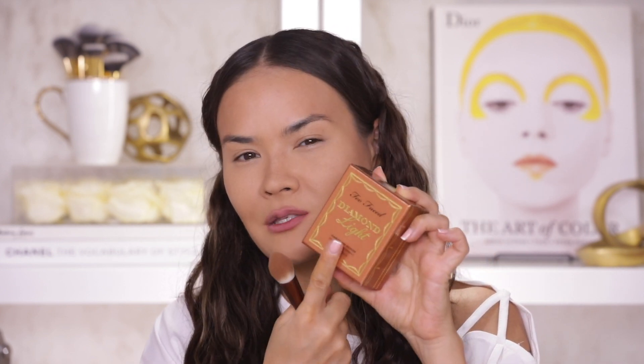Just because I like the original Soleil bronzer doesn't mean that I love the Diamond Light bronzer. Although this is very pretty, very clever, great packaging and a great marketing idea — it kind of looks like a gem — it's just not that much of a gem of a product actually. It adds a very metallic sort of frost to your face. I don't really like it, but this is one of those products that's a matter of preference. I know a lot of people do love it.